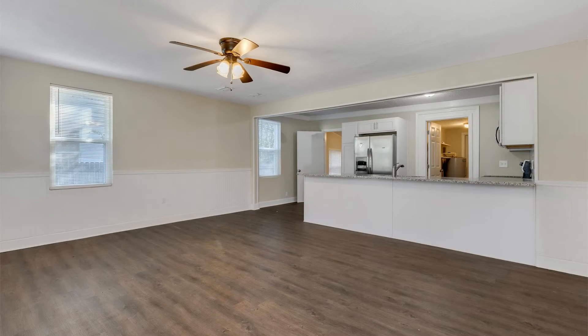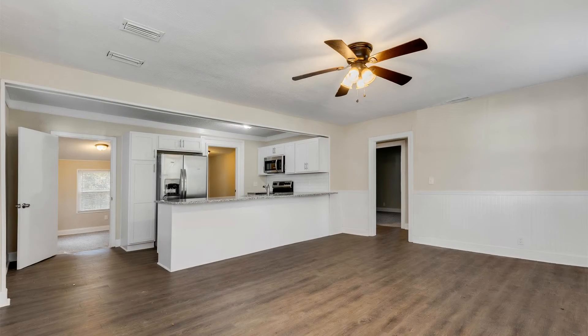This is a newly remodeled home in the popular Riverside area with two bedrooms and two bathrooms. This home features new floors, new paint, new bathrooms, and brand new air conditioning.